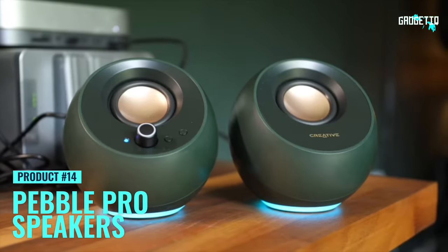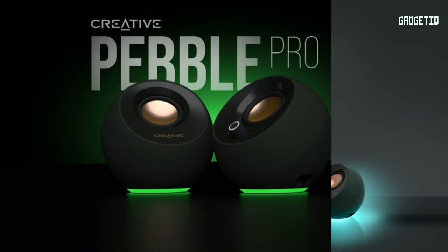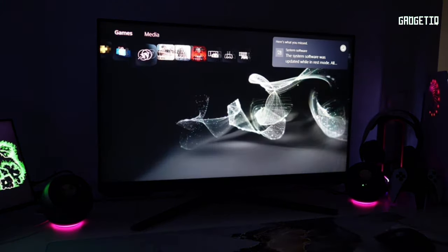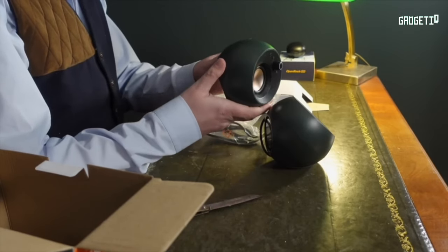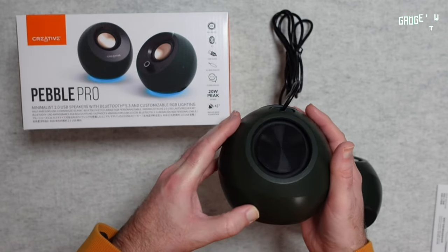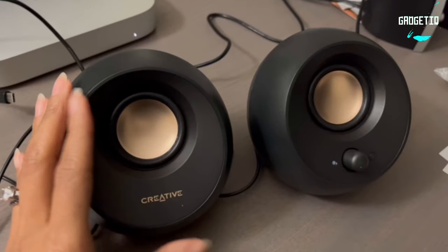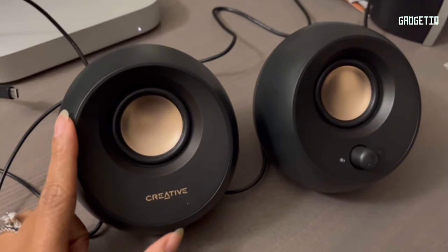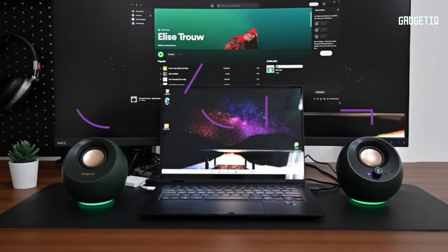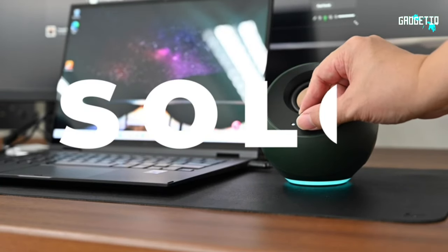Check out the Creative Pebble Pro speakers — they're not just speakers, they're a game changer for your workspace. Customizable RGB lighting to set the mood, powerful audio that's 3.5 times richer with deep bass for movie nights, and an elevated 45-degree angle for an immersive listening experience. Compact but mighty, these speakers deliver 10W RMS, and with a 30W USB-PD adapter you can pump it up to 30W RMS and 60W peak power.